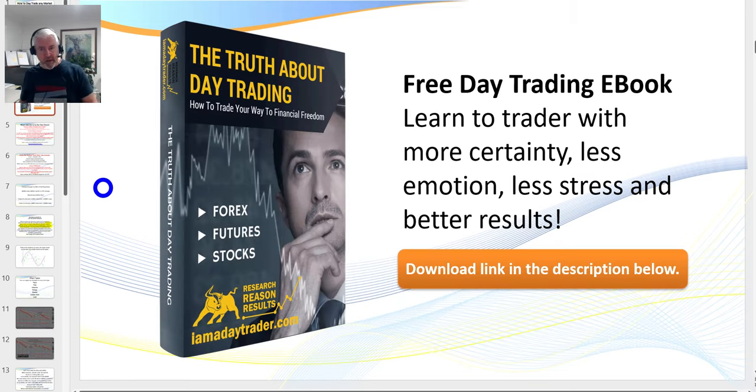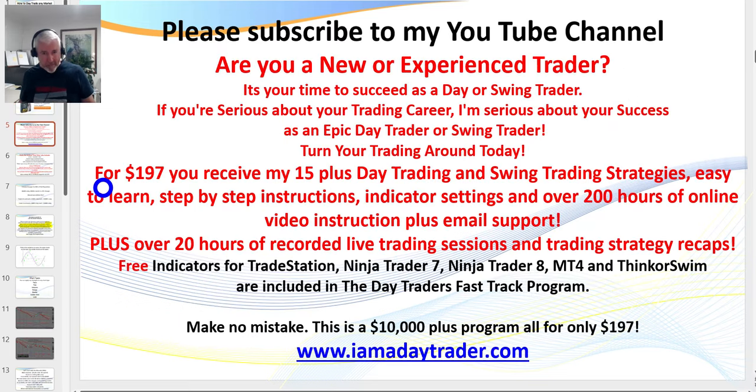Quick advertisement: if you haven't already downloaded my eBook 'The Truth About Day Trading,' please see the description link below. These videos are all real and unedited, so forgive any grammar errors. Please make sure you subscribe and hit the like button so you'll be kept up to date — I've got hundreds of videos on YouTube.